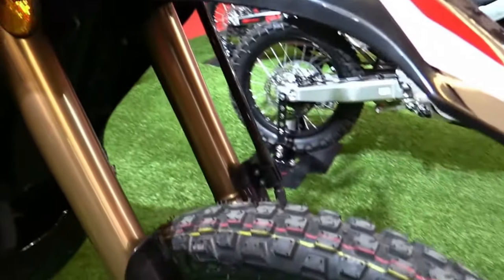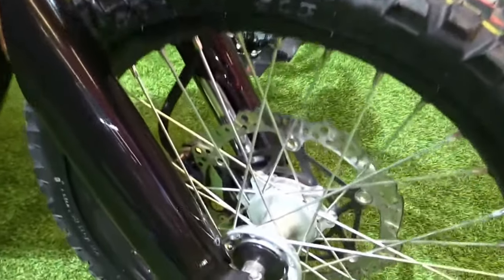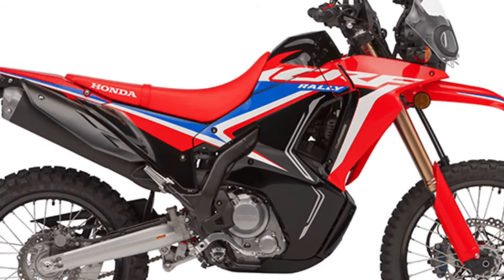For 2025, Honda has refined the suspension system of the CRF250 Rally to enhance comfort and performance. These components contribute to agile maneuverability and precise control, essential for navigating challenging terrain.